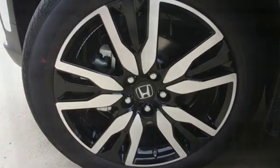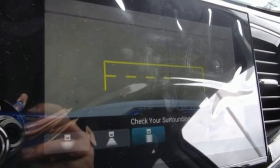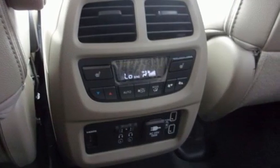Auto dimming rear view mirror, dual zone climate control, Wi-Fi hotspot, entertainment system with Blu-ray, hands-free liftgate, remote engine start smart device, and automatic transmission.